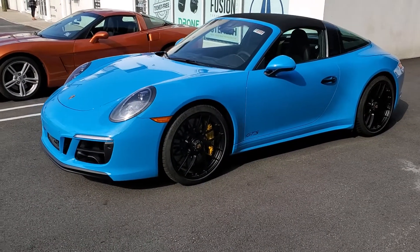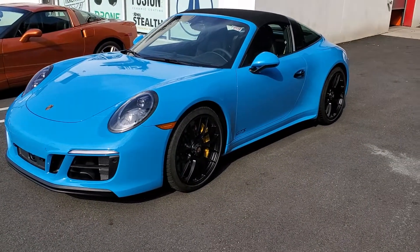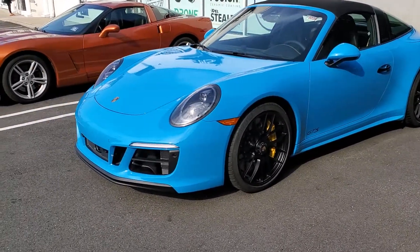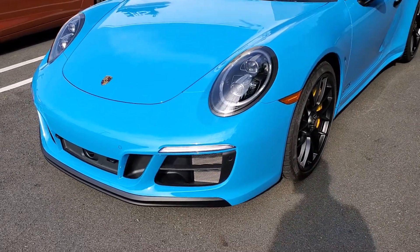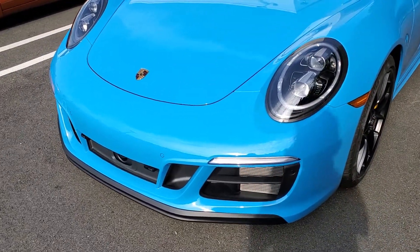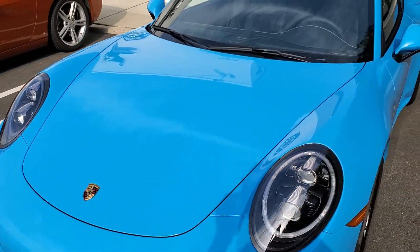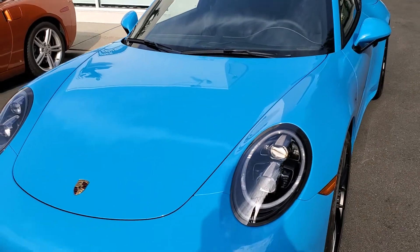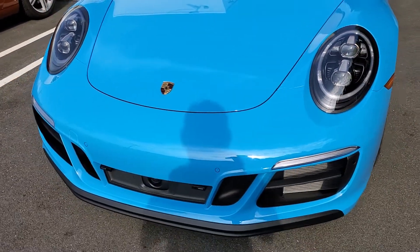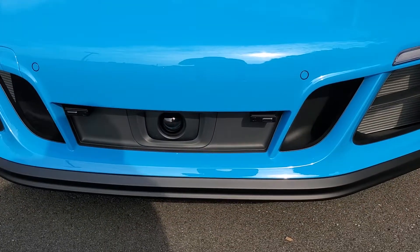Here's a 2019 Porsche 911 Targa GTS. We installed the XPEL clear bra to protect it from chips and scratches on the front bumper, the hood, and the mirrors. We also installed the K40 radar system with dual optics diffusers mounted in front.